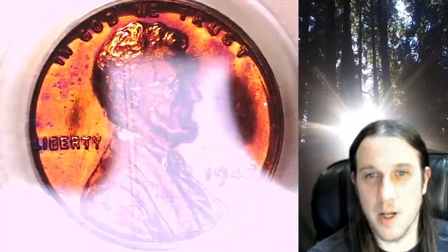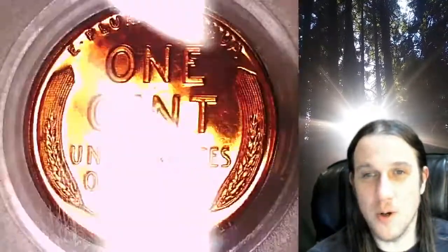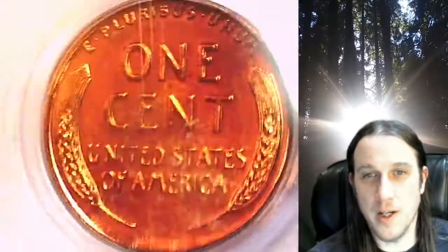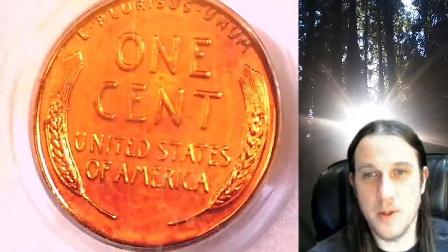I definitely was like wow when I saw it. This coin is going to go up for sale on my eBay store. You can find a link in the description below the video — it'll take you to this exact coin on eBay. Once there, you can also find over 5,000 PCGS graded coins for sale on my eBay store.